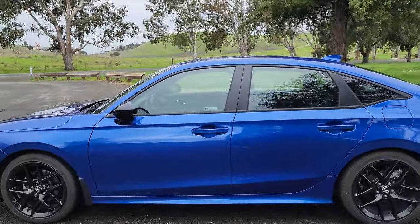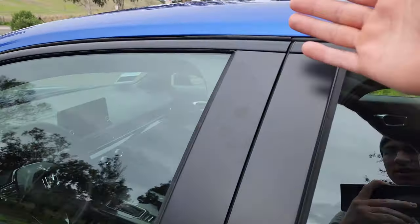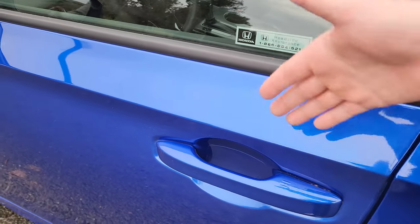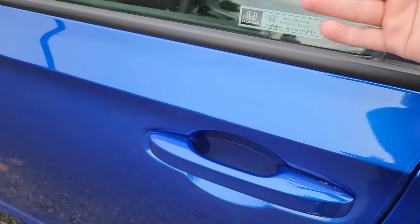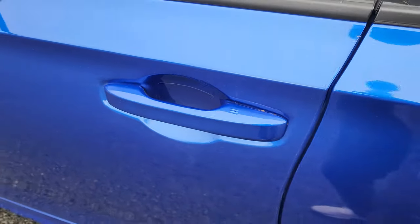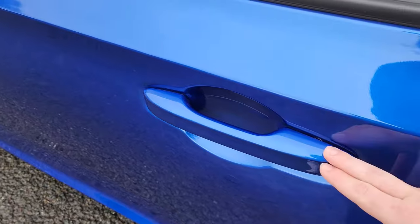The windows are surrounded by matte black plastic, even between the front and rear windows. The door handles have Honda's smart entry, so as long as the key is nearby, place your hand on the handle to unlock, and tap the three lines to lock the Civic. The smart entry is only for the front two doors — the rear two doors don't get any of that.